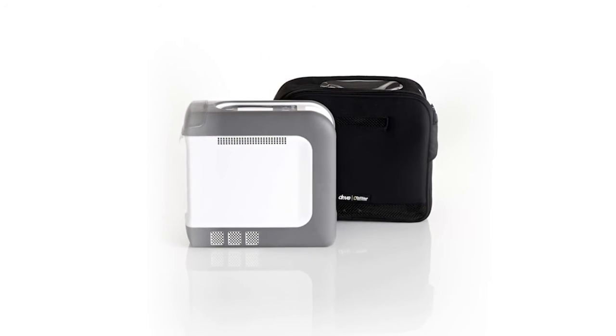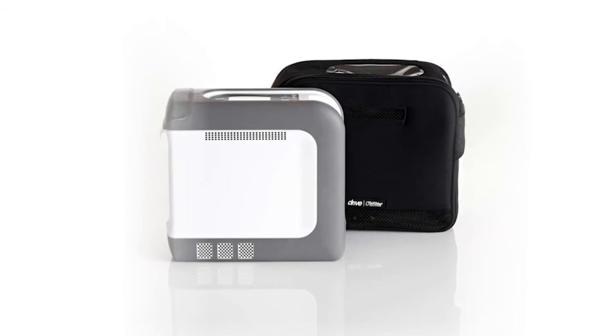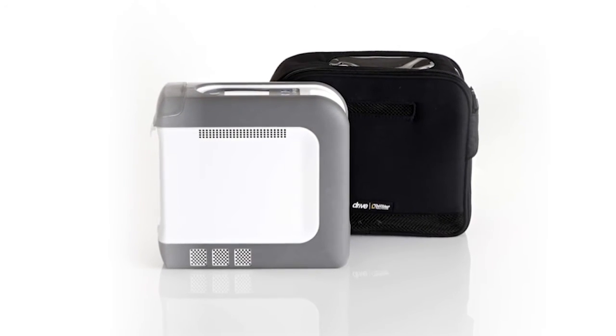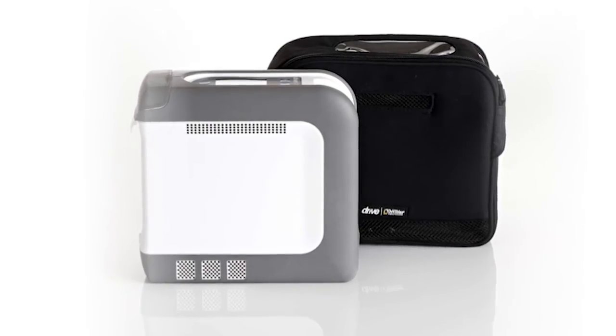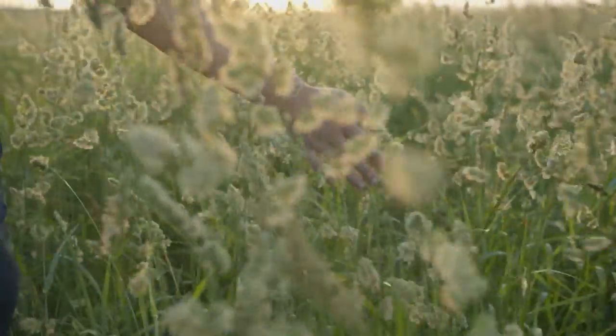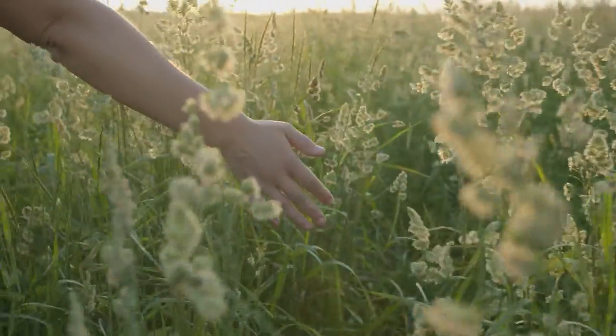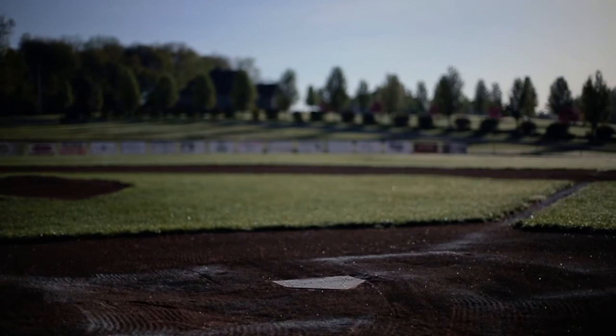The iGo2 is a new class of product that is leading POC design into the future — an unbeatable combination of expert design with clinically effective, unsurpassed technology, all wrapped up in a sleek, classic, lightweight unit. Try the iGo2 and watch your patients gain freedom and confidence. They can be part of life's moments rather than watching them from the sidelines, enjoying life more freely. Peace of mind for you and freedom for them.